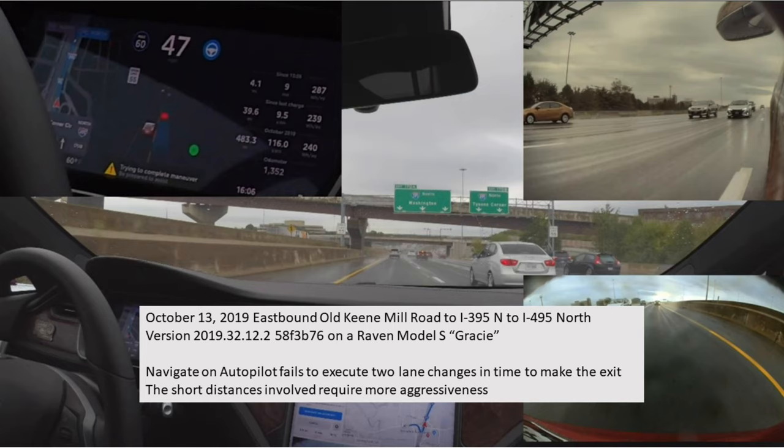Welcome to another test of Navigate on Autopilot at the edge. In this test, we are going to make an aggressive lane shift across two lanes from an on-ramp to an exit ramp not far away. Let's begin.